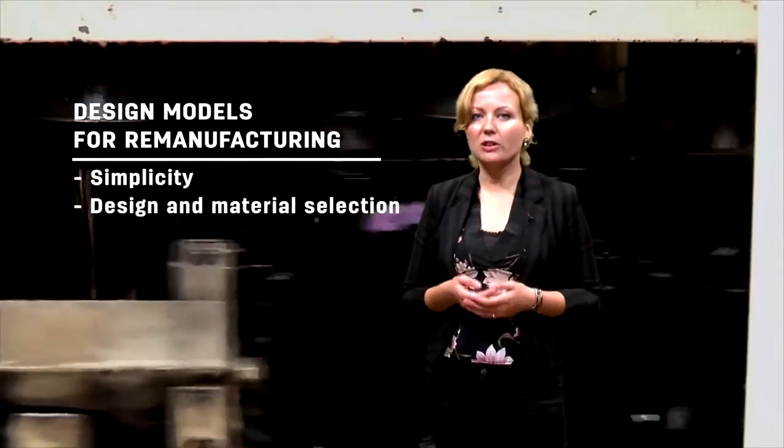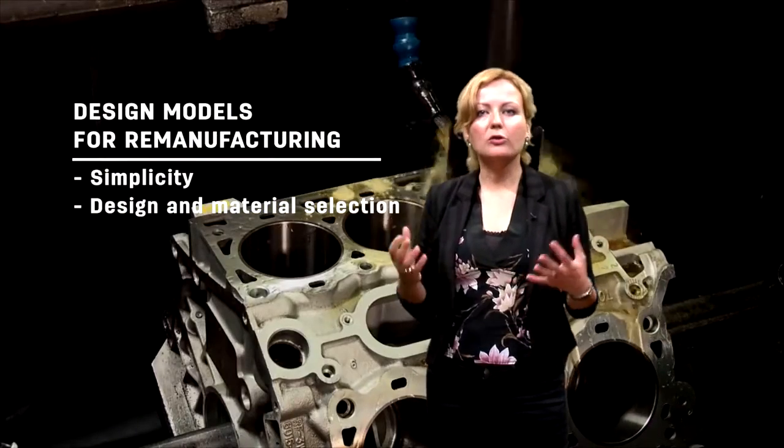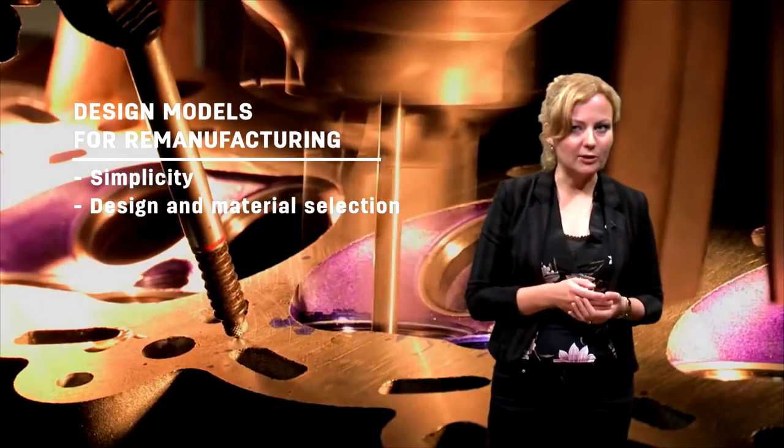Design and material selection is the second element. Materials should be selected for durability. Also, fastening methods should be chosen so that parts can be easily replaced or fixed.